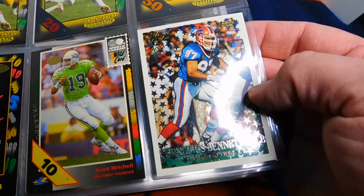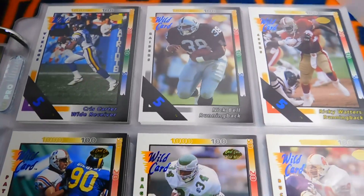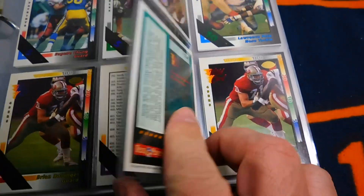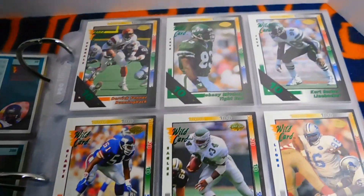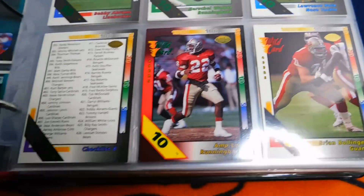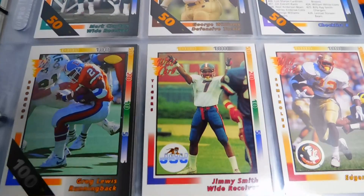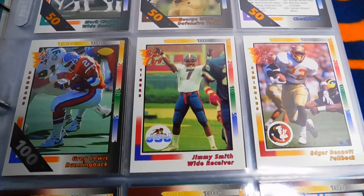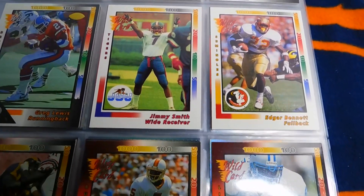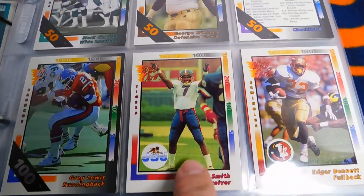Here's a 1995 Topps All Pro card of Cornelius Bennett — nice looking card — and some more Wild Card: Hall of Famer Chris Carter, Ricky Waters, Herschel Walker, and Tommy Maddox — I believe that's a rookie card — with a 10. Some more 10s, a 20 of Brian Bollinger, a nice 50 of Mark Clayton, and a 100 of Greg Lewis that I pulled in a throwback video. These are Wild Card redemption cards from '92. And right there is a Jimmy Smith rookie card — he didn't have a lot of them and ended up having a great career.